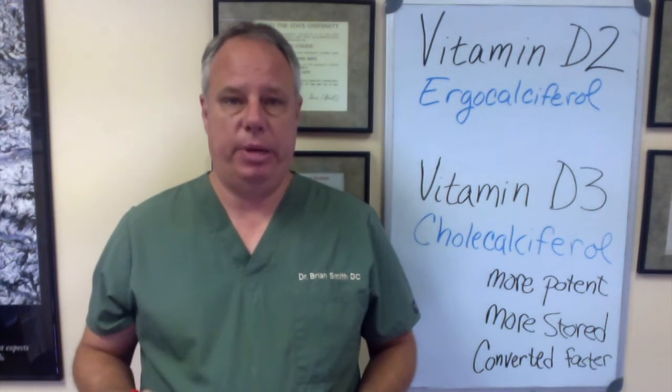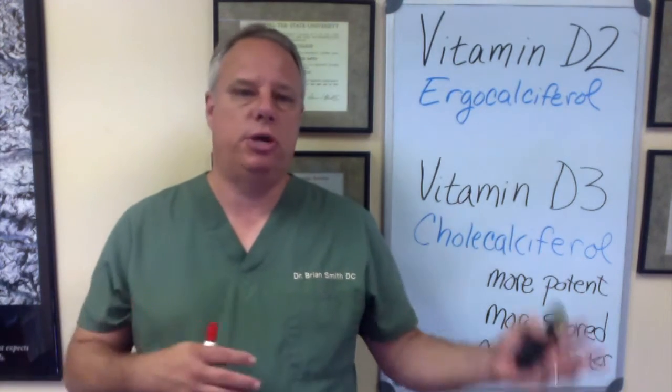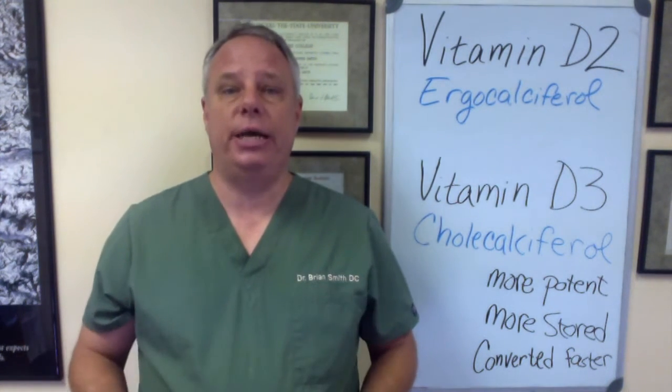These days you hear a lot about vitamin D. It comes from the sun, it's in milk, it's good for bones, and so on and so forth. There's a lot of information out there and sometimes it can be confusing. So what I'd like to talk about today is the different types of vitamin D and what type is best.